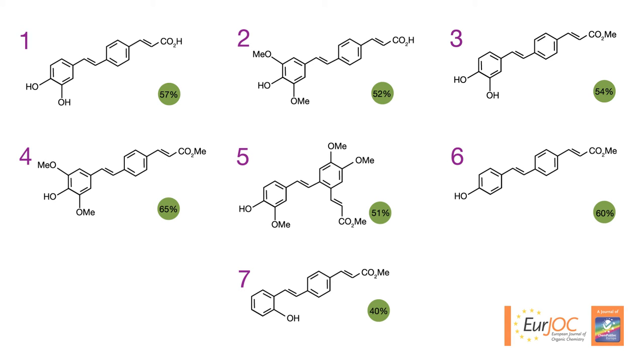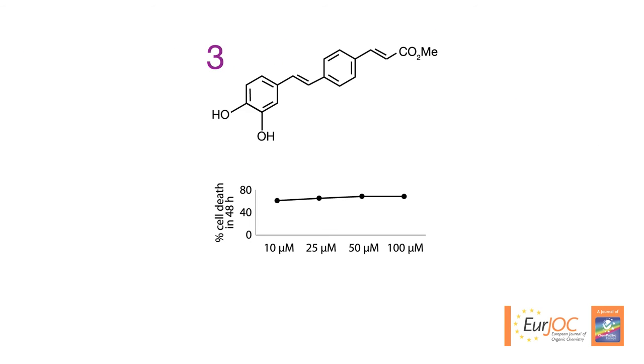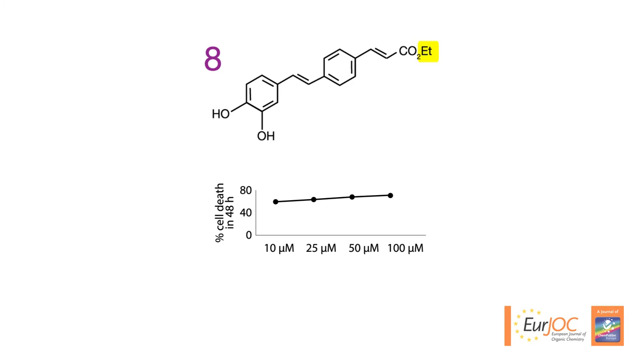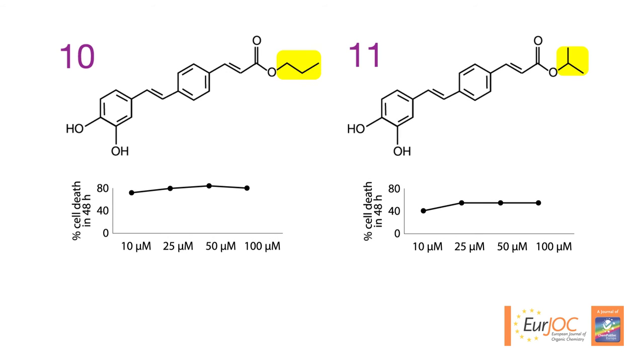When the team tested each of these molecules for anti-cancer activity, they found that compound three successfully killed rat glioma cells in culture. Replacing the methyl group with an ethyl group resulted in another molecule with the ability to kill. Several other slight modifications to this part of the molecule produced more compounds with the same capability.